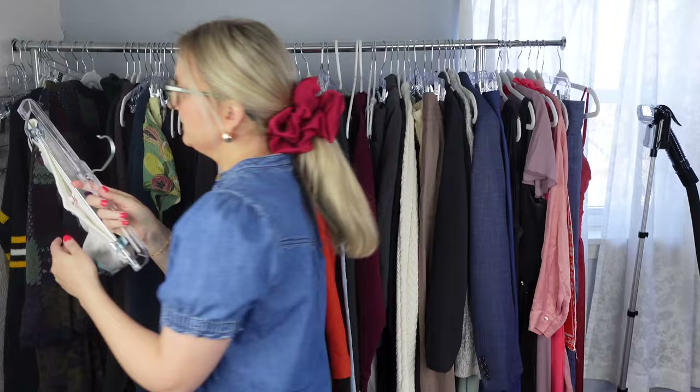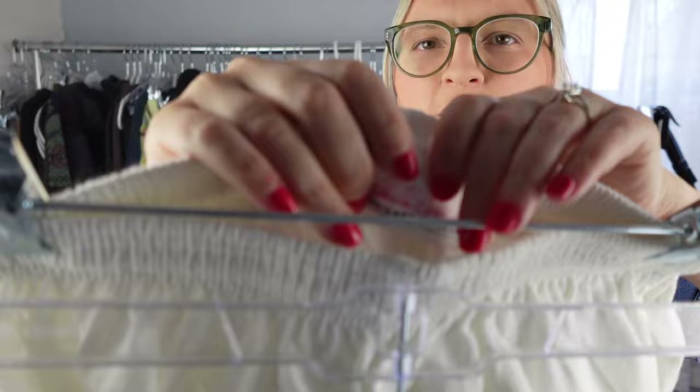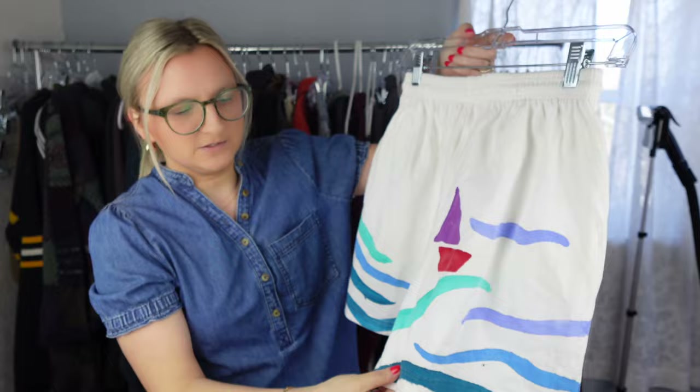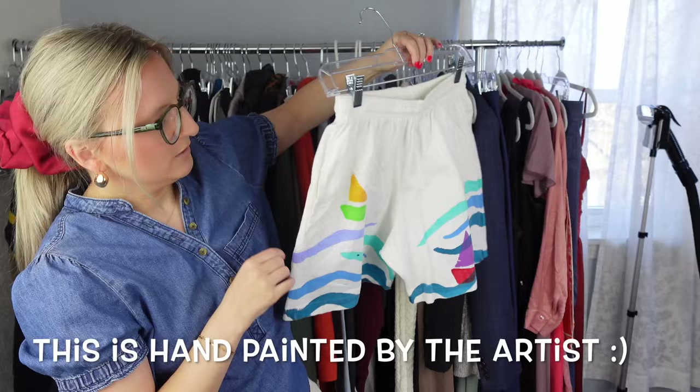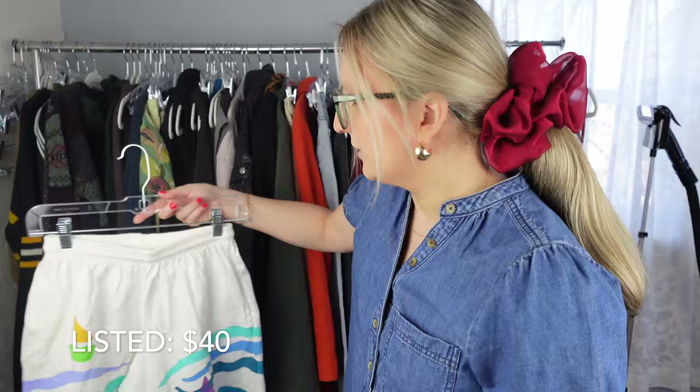This is another style-based pickup — I just thought these shorts were so fun. They're definitely from the 80s or 90s. The tag says Valerie Lynn Designer Artwork. They just have this look like it was painted on — these little sailboats. I'll probably use keywords like artsy, art, painted, colorful, spring, summer.